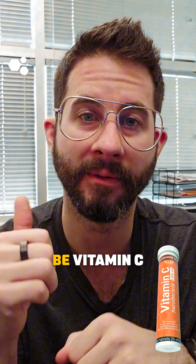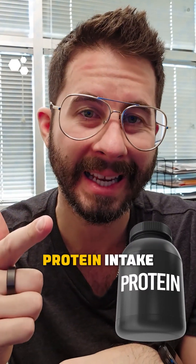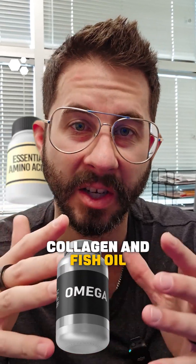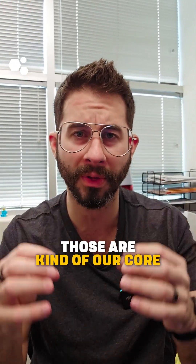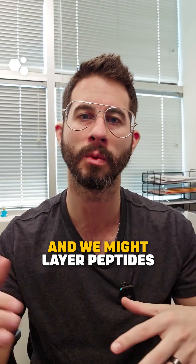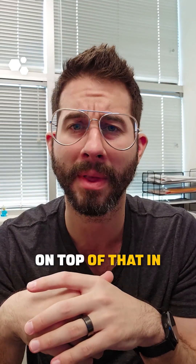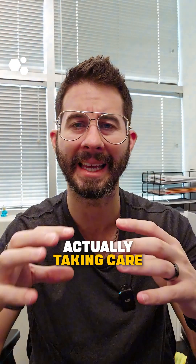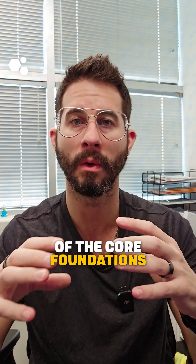Those things are going to be vitamin C, protein intake, essential amino acids, collagen, and fish oil. Those are kind of our core things that we are really going to focus on in the initial stages. We might layer peptides on top of that in our clinical practice, but you can't get all this fancy stuff without actually taking care of the core foundations.